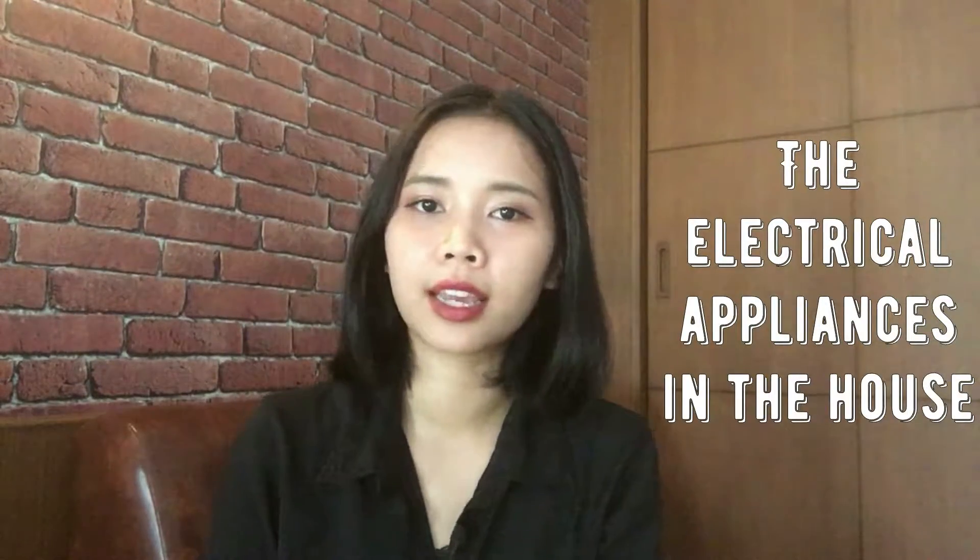Hi guys, hi everyone, meet me again. I'm Sri and welcome to my YouTube channel. Today we will be talking about electrical appliances in the house, like the television, the fridge, the water heater. You can use this vocabulary someday in the supermarket when you're looking for an electric kettle or a television.